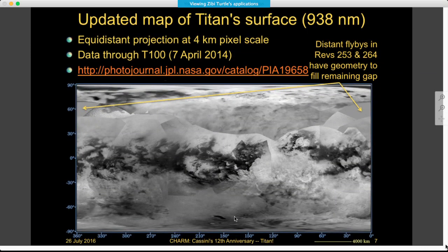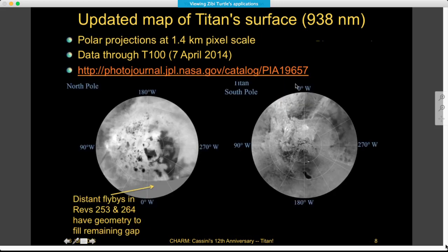This is an updated map of Titan's surface at 938 nanometers — the IR wavelength that the Imaging Science Subsystem uses to see through the haze and methane in Titan's atmosphere down to the surface. It's almost complete, with one gap on the subsaturnian hemisphere at mid-northern latitudes. This is an equidistant projection with data through T100 compiled into this map, all projected at 4 kilometers per pixel scale.